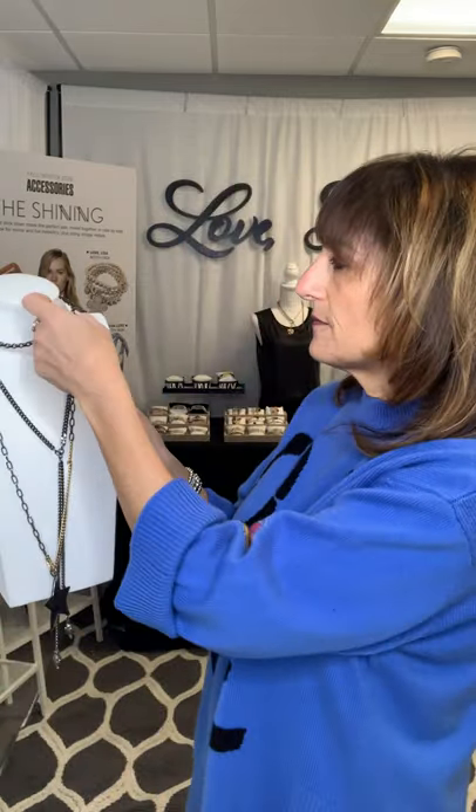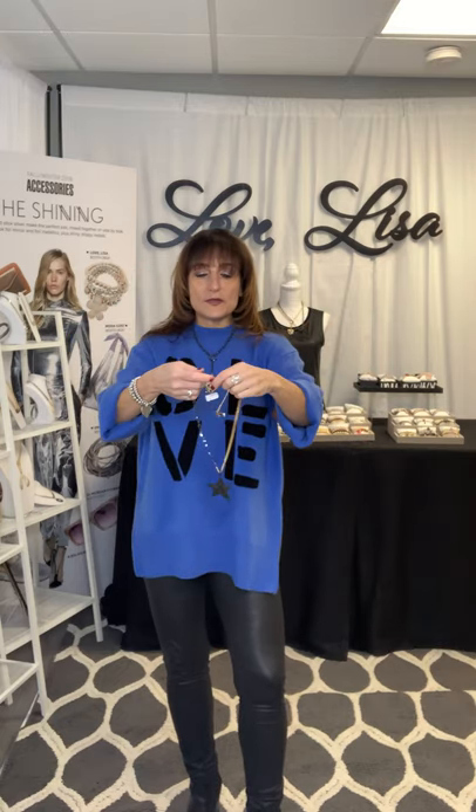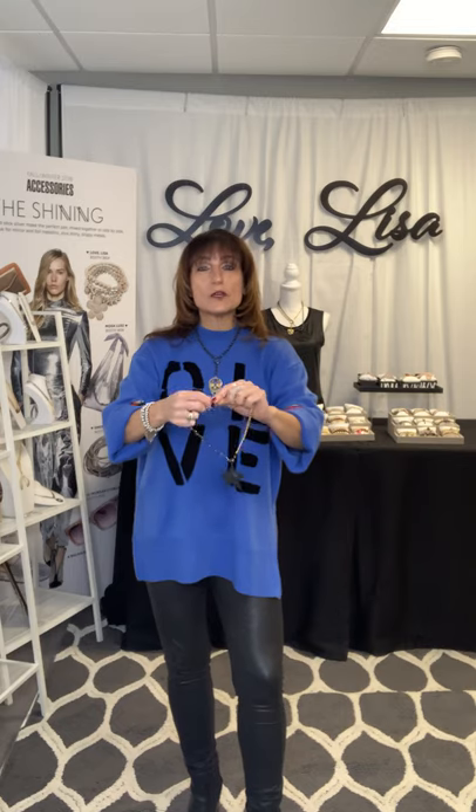The next necklace, which layers really nicely with that choker, is my skull piece. I think this is very edgy and cool because you can see through the skull. The skull is available in gold and also in black diamond, and it layers at 17 inches. I personally wear it alongside Lisa's Sparkling Star Necklace. The cool thing about this necklace is that you can double wrap it around your neck, so you can wear it short or long — you get a little bit more for your money.